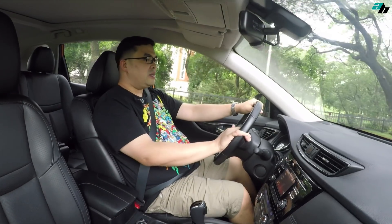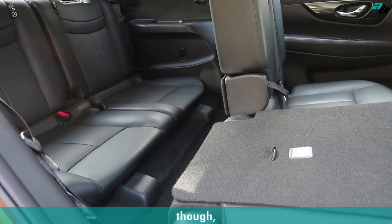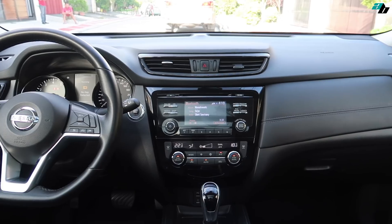The difference between this and the previous generation X-Trails is that this one is a 7-seater. Though, you cannot fit big guys like me at the back — you can only fit children or very thin people.